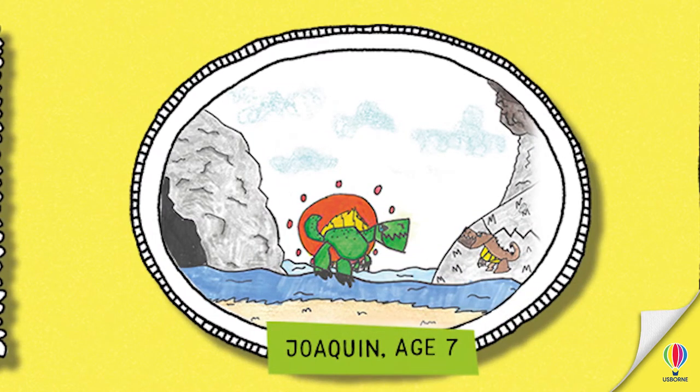And there we have Joaquin, who has drawn two dinosaurs — one in the water and one on the side. I wonder what they're talking about. A T-Rex and a Spinosaurus. The Spinosaurus is in the water, which is correct, because they used to go in the water and try to get fish to eat. That's a really cool picture. And he's drawn a little cave too — maybe the Spinosaurus lives in the cave.